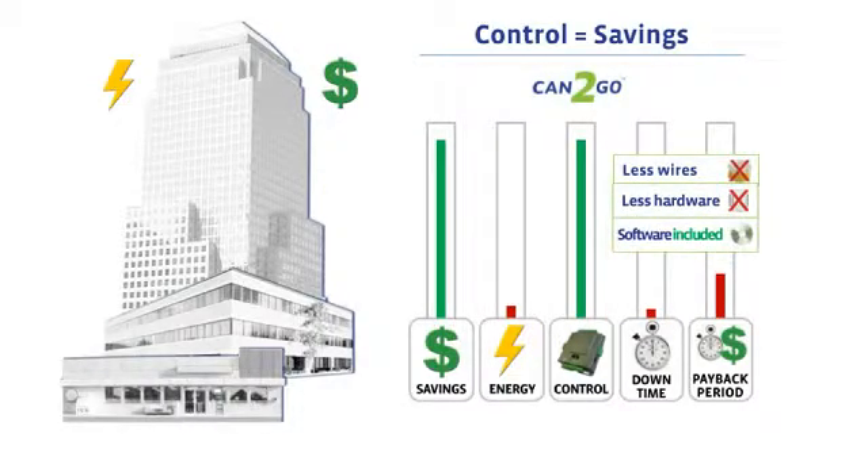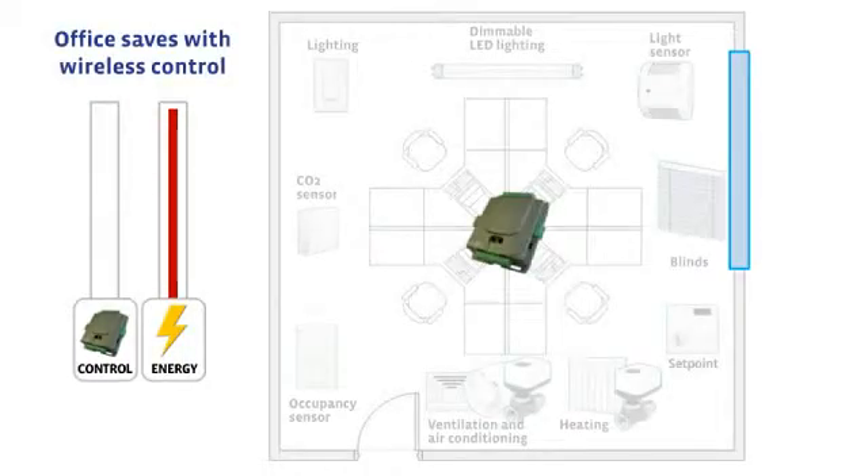Let's see an example of what a single Can2Go unit controller can control in a typical office room. This office is equipped with one Can2Go controller and easy-to-install wireless end devices.